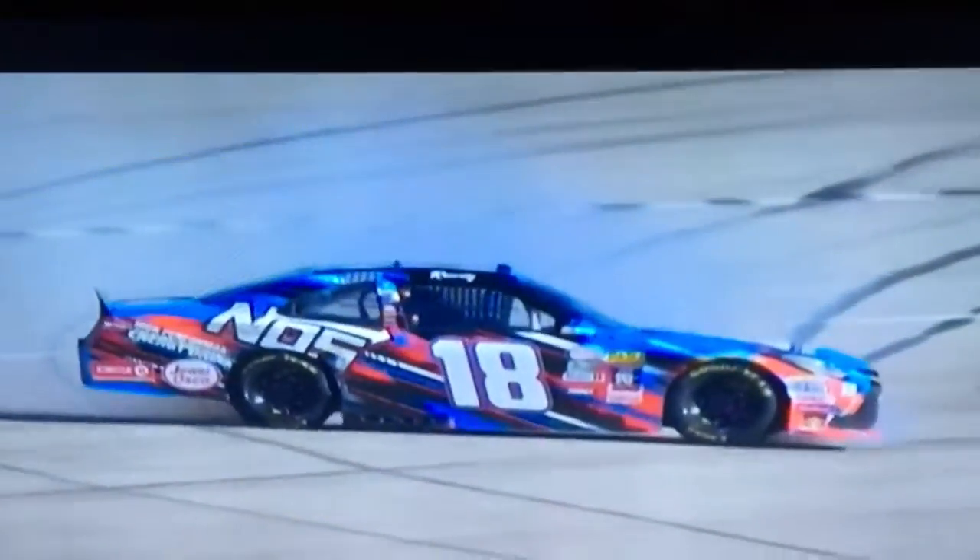Justin Allgaier ducking to the left. Watch this. Look at Eric Jones — look how close that is. Because Eric Jones is looking at the 7, he's more focused on the 7, and all of a sudden the 7 starts to move down, and there's the 18.